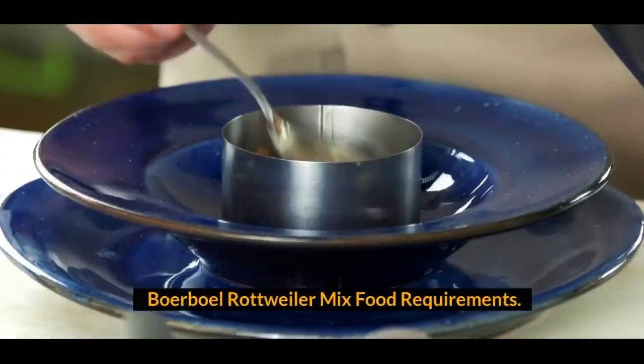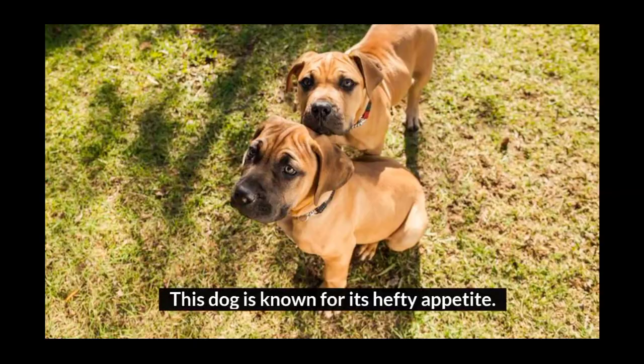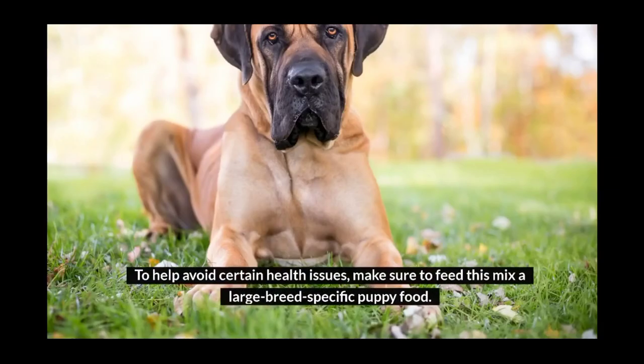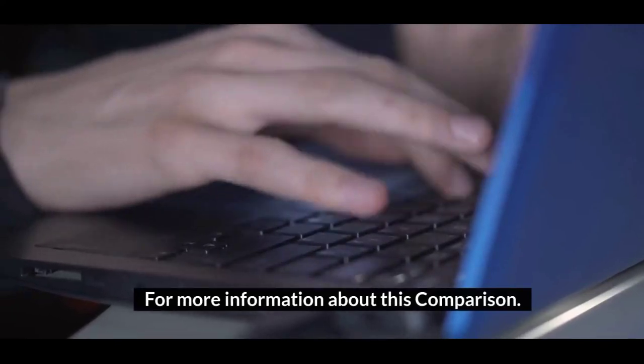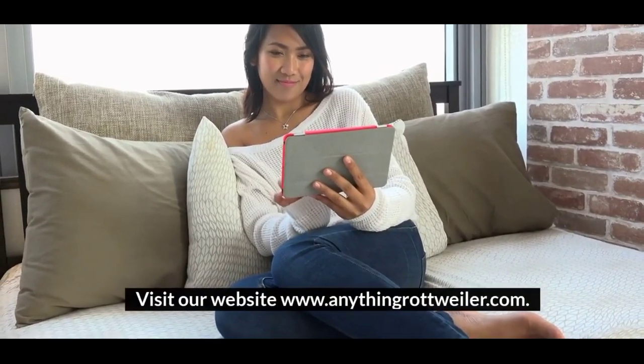Borboll Rottweiler Mix food requirements. This dog is known for its hefty appetite, so be ready to invest in dog food. To help avoid certain health issues, make sure to feed this mix a large breed-specific puppy food. For more information about this breed, visit our website at anythingrottweiler.com.